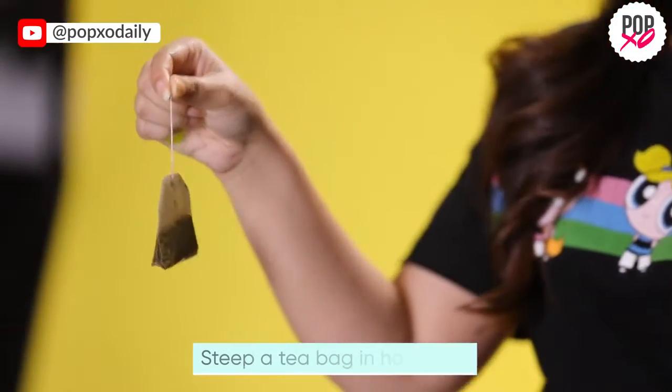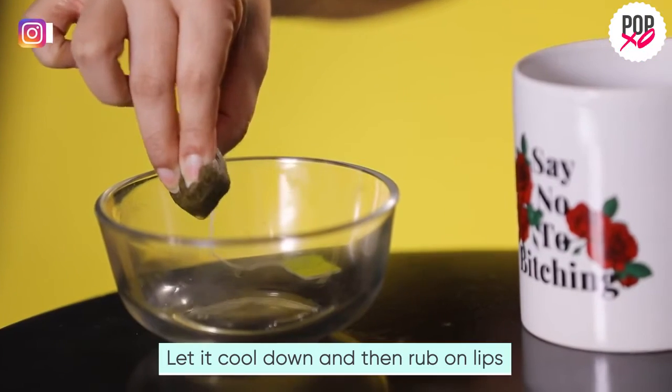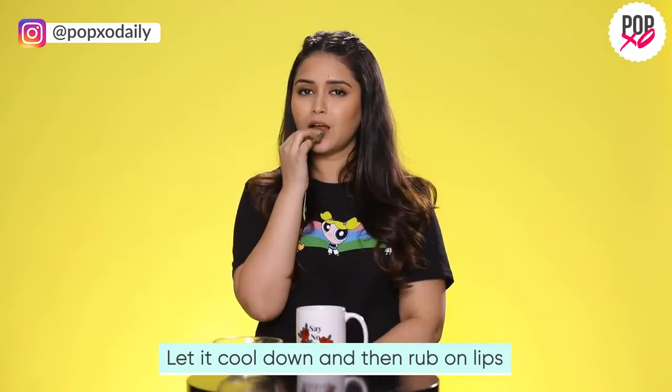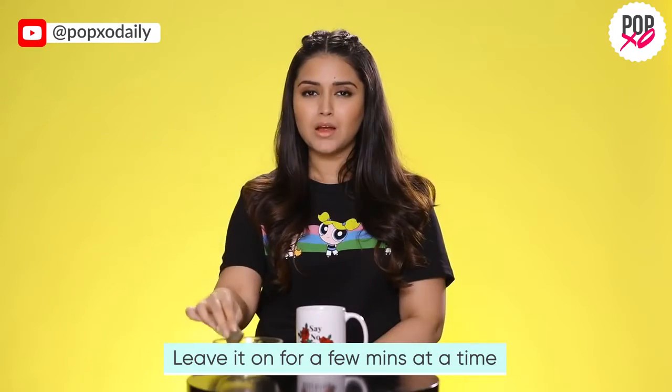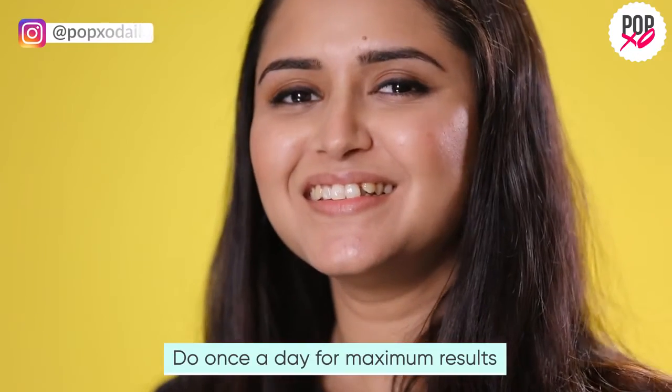We are all well aware of the health benefits of green tea, which is why it has a regular place in our routine. But don't throw away that tea bag just yet — dabbing a steeped green tea bag on your lips will fight inflammation, and the antioxidants will hydrate dry lips.